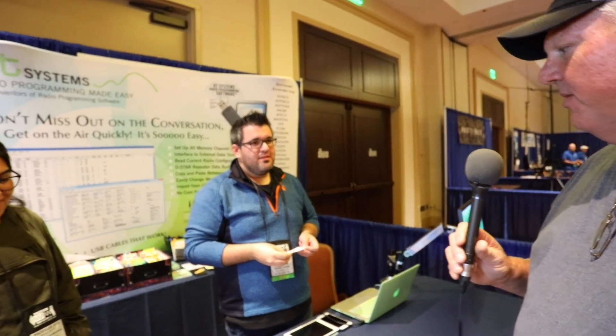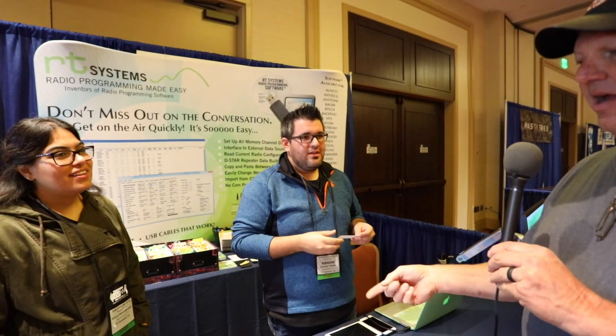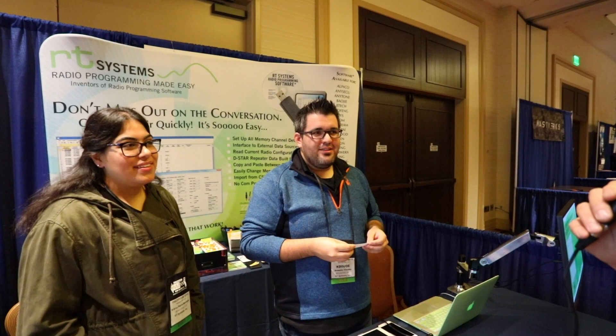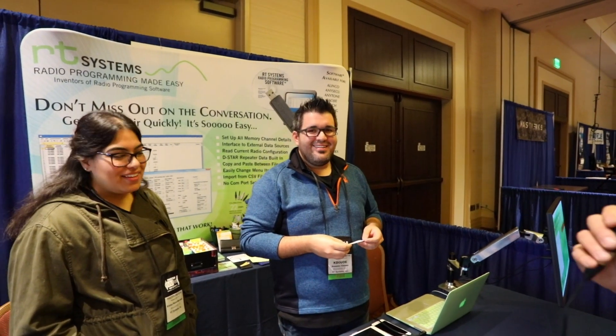We're over here at the RT Systems booth. Looks like radio programming made easy. We got Dominic and Erica, and Dominic is going to tell us what RT Systems is all about and what it can do for you.